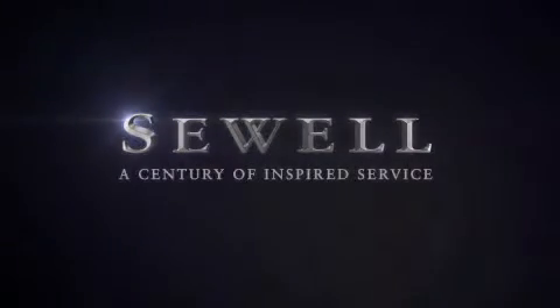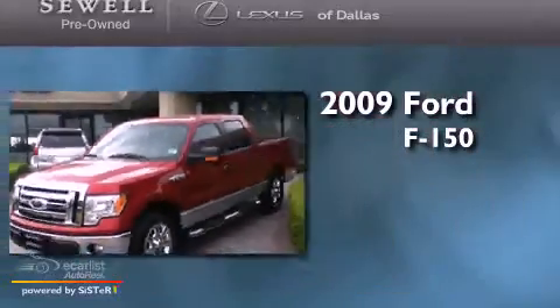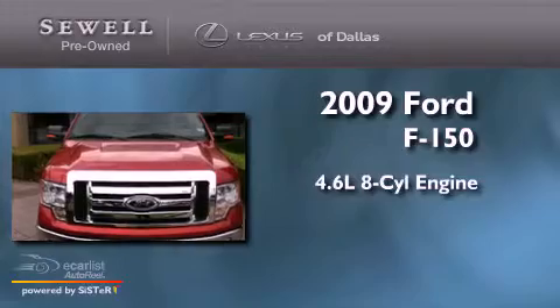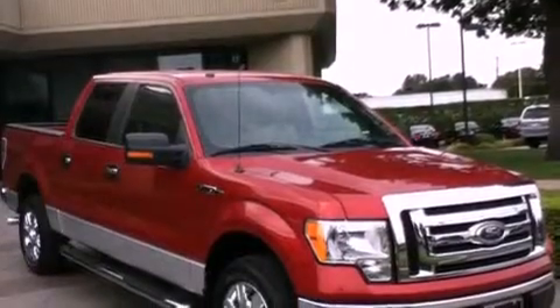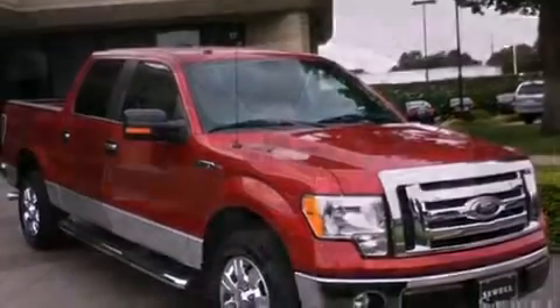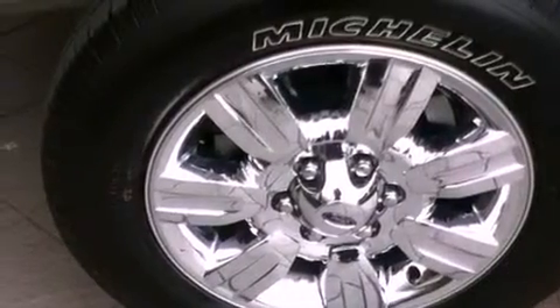Sewell, a century of inspired service. This is a 2009 Ford F-150. It has a 4.6 liter 8-cylinder engine and an automatic transmission. Its top features include a keyless entry system, a double wishbone independent front suspension, a low tire pressure indicator, and a stability control system.